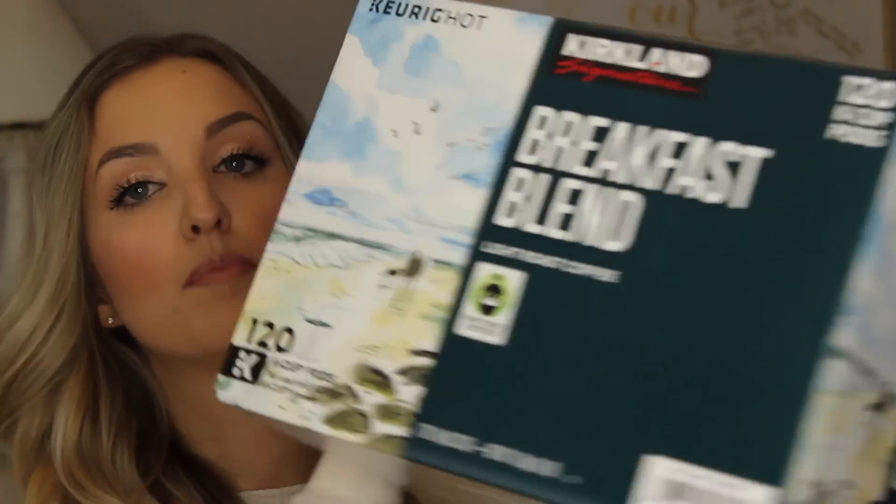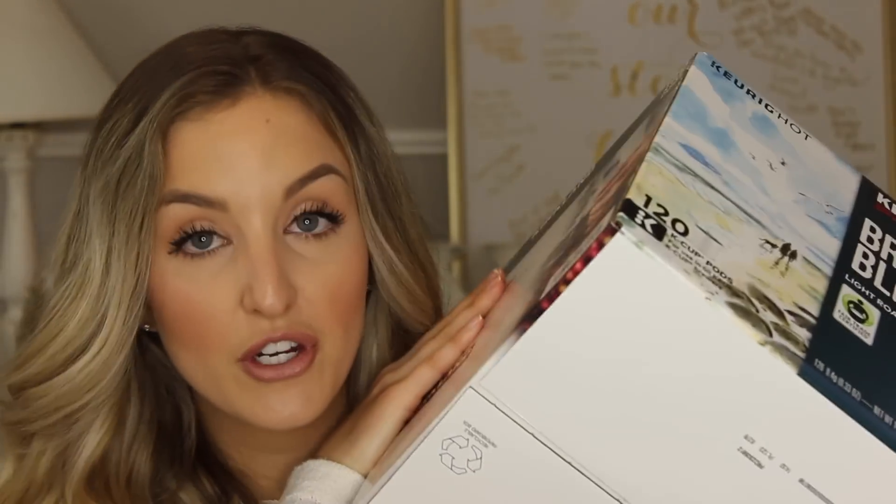The next thing we picked up was some coffee — these Kirkland Signature Breakfast Blend K-Cups, the Costco brand. I really love this coffee; it is probably one of my favorite coffees I've ever tried, which is crazy because it's the store brand. We picked up some coffee because we are both coffee drinkers and have it every single morning.